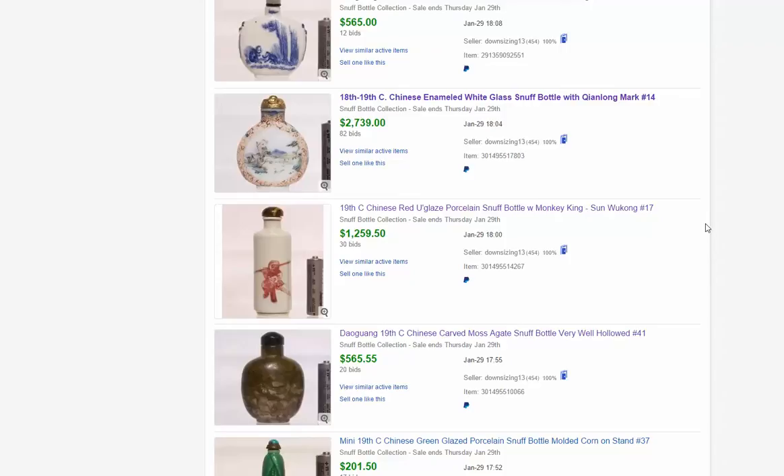He had this up a couple of weeks ago — a very attractive Chinese enamel white glass snuff bottle that brought $2,739. We also had that featured in the newsletter at the time.